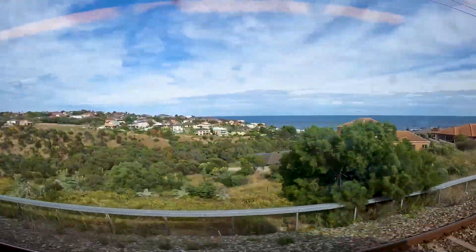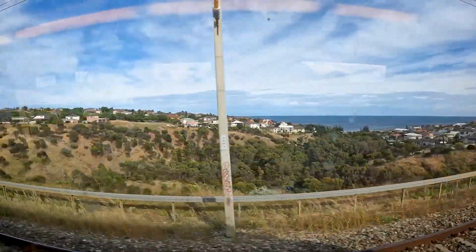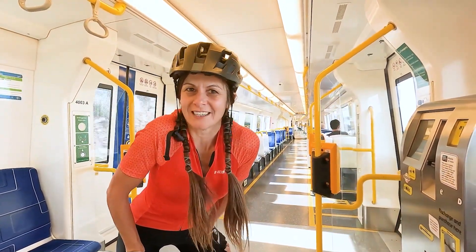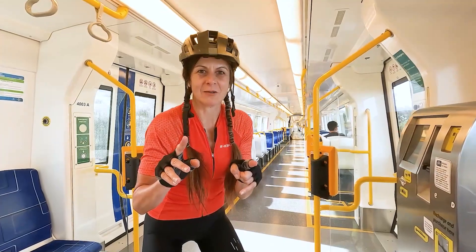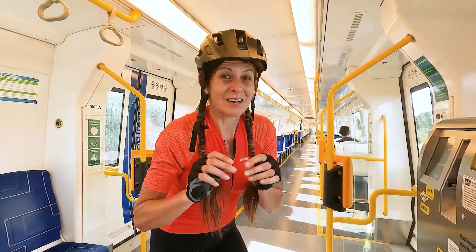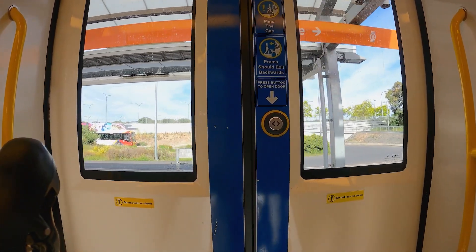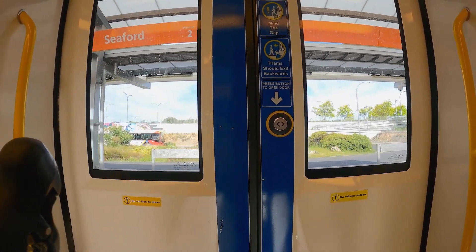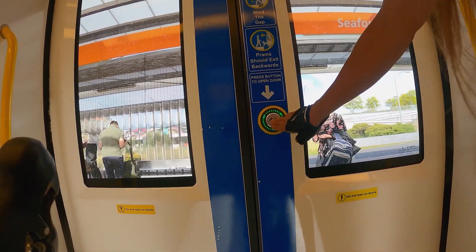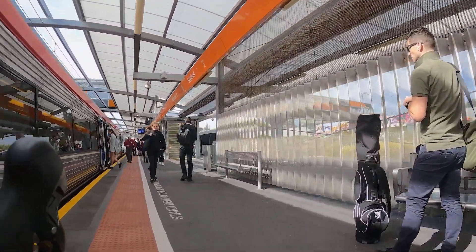I'm on the train again from Adelaide down to Seaford and today I'm going to show you two climbs that are going to be in the Tour Down Under next year in 2023 - they've never been in the Tour Down Under before. One of them is Nettle Hill, which I really love. I've done it once before and it was quite a brutal climb. The other one is Parawa Hill, which I've never done. I'm going to go from Seaford down to Victor Harbour and back, visiting those climbs along the way.